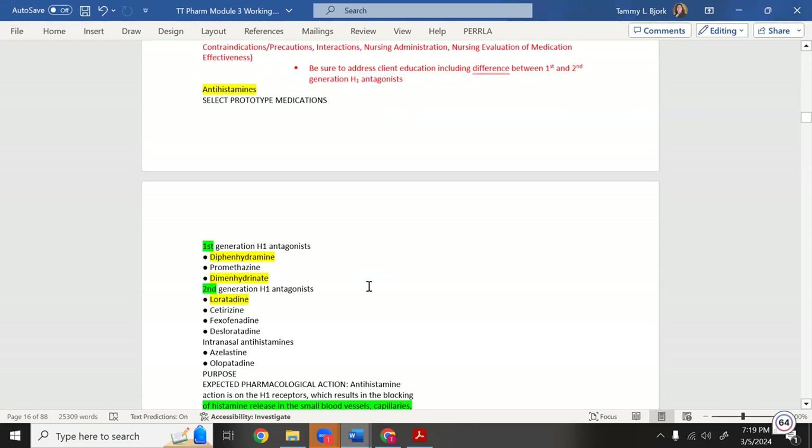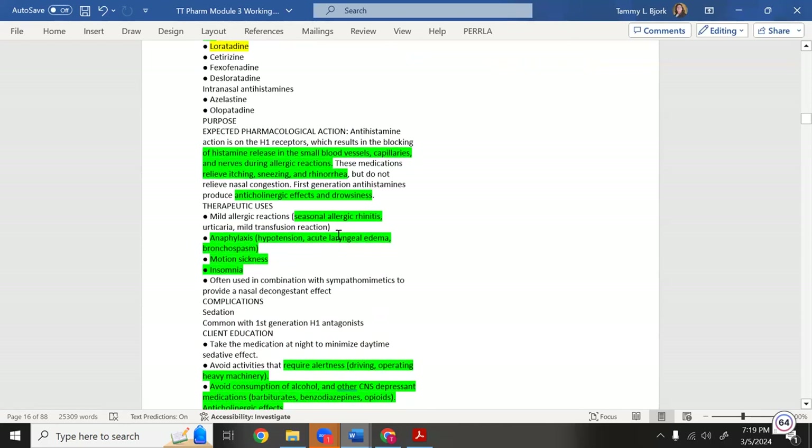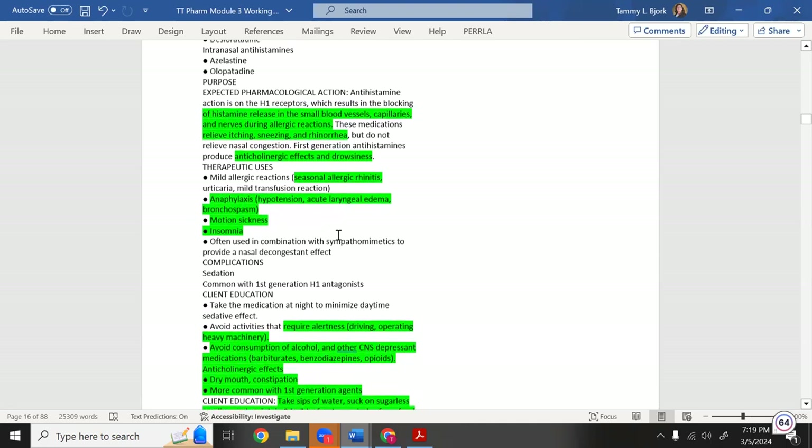Second-generation antihistamines — loratadine (Claritin), cetirizine (Zyrtec) — do the same job as benadryl but without the sleepiness. They block histamine-1 receptors, resulting in blocking histamine in small blood vessels, capillaries, and nerves during allergic reactions.